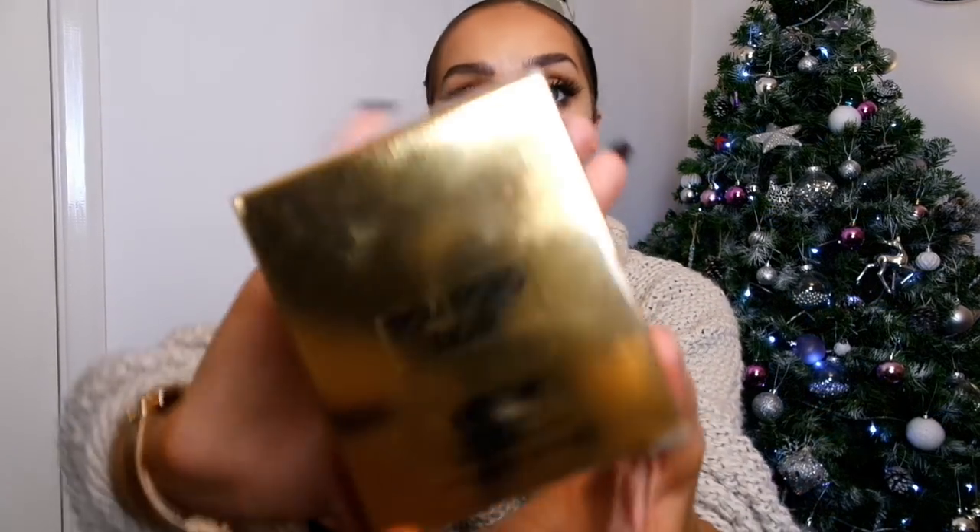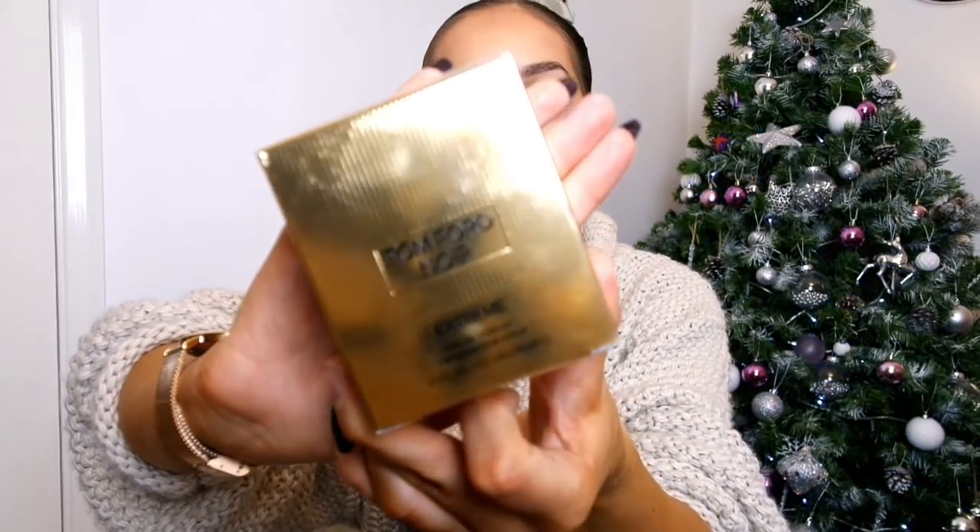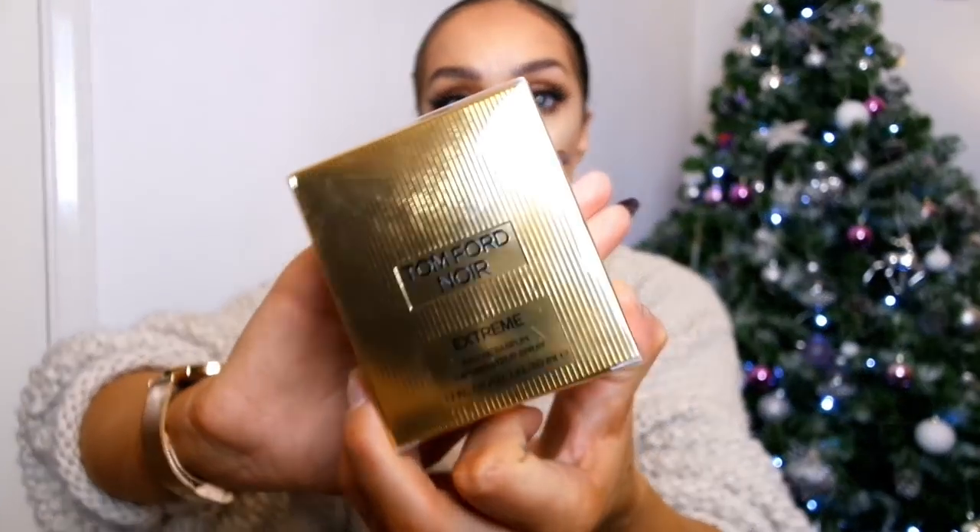Moving on to a gift idea for men — whether it's your boyfriend, brother, or dad — I've got Tom Ford Noir Extreme aftershave. It's not the cheapest, but it stays on all day and has a really nice musky smell. It's an Eau de Parfum so it lasts much longer. I definitely recommend smelling it in store.